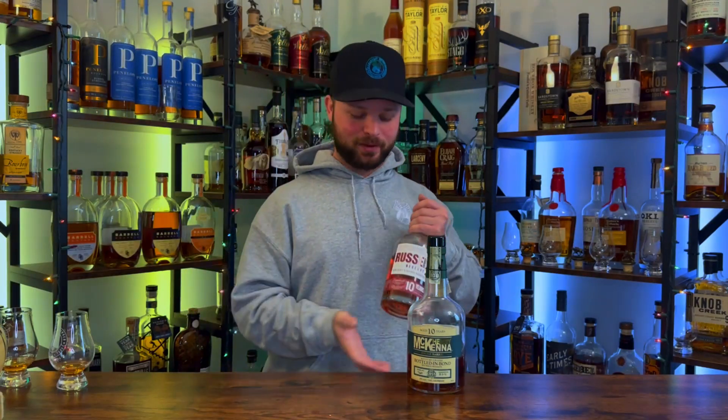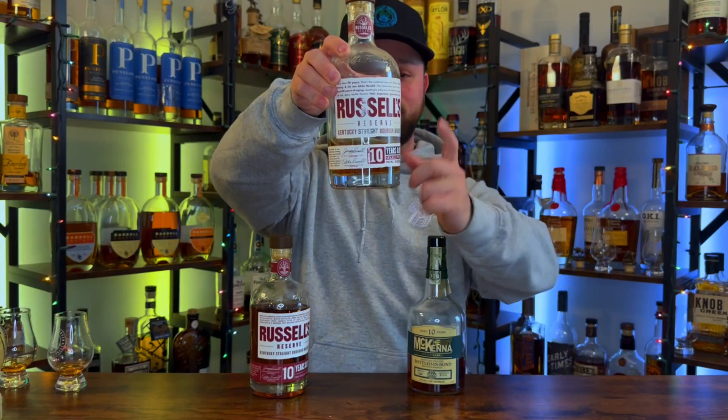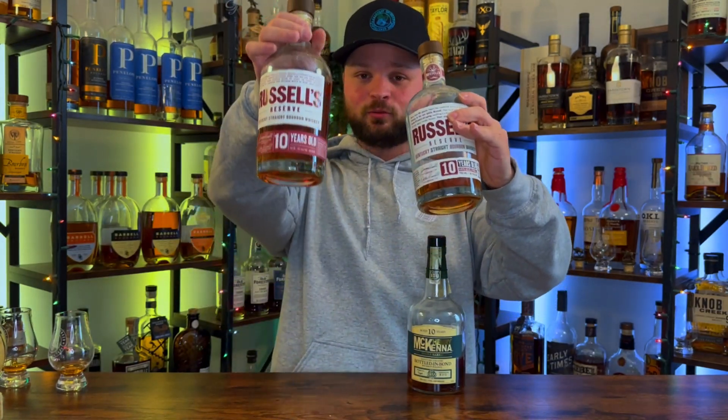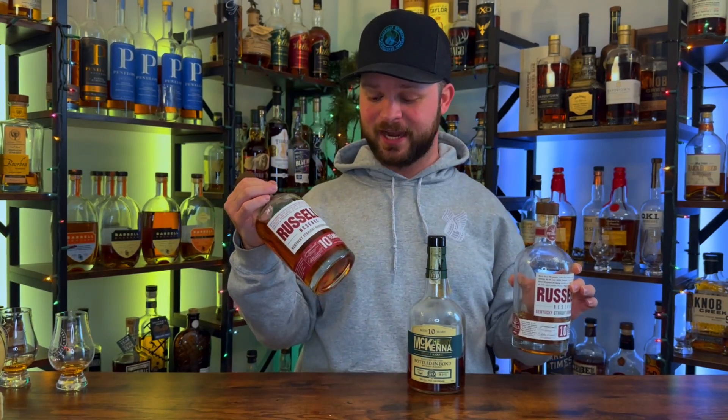Now this bottle is leaps and bounds better than the last bottle I had — and I know I was such a hater on the Russell's Reserve 10-year bottles. But guys, if you have a bad Russell's Reserve 10-year bottle, I'm 99% sure it looks like this bottle with the white band around the bottom compared to the red band. Dump this bottle and go pick up a new bottle of the Russell's Reserve 10-year with the red band on it, because it is leaps and bounds better than the old Russell's Reserve labels. And this bottle was giving this Henry McKenna 10-year a run for its money.